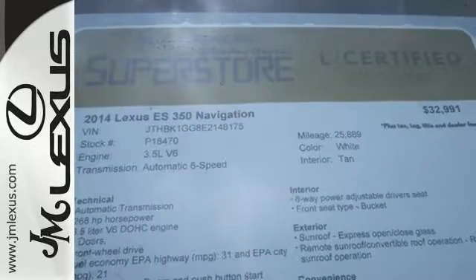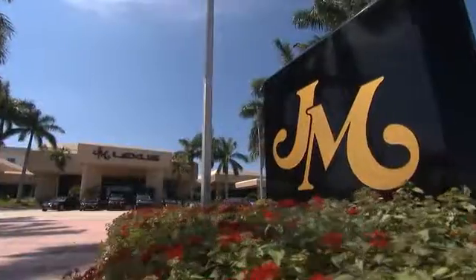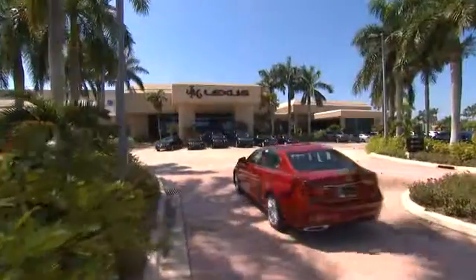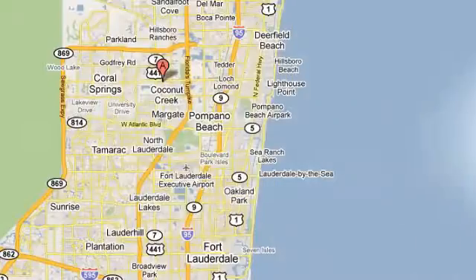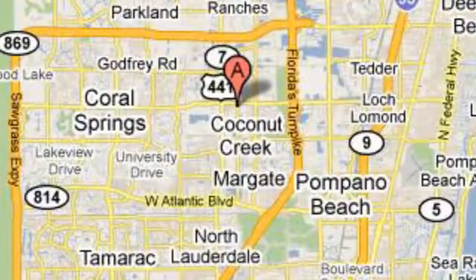Style and grace in motion. Drive home this Lexus ES350 today. JM Lexus, the world's number one Lexus dealer since 1992. We're conveniently located just east of 441 on Sample Road in Margate, Florida, just west of the Turnpike.